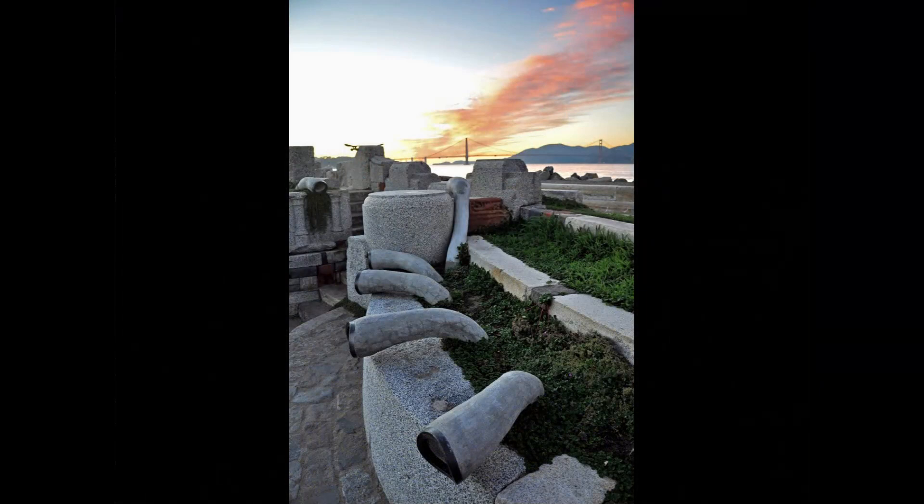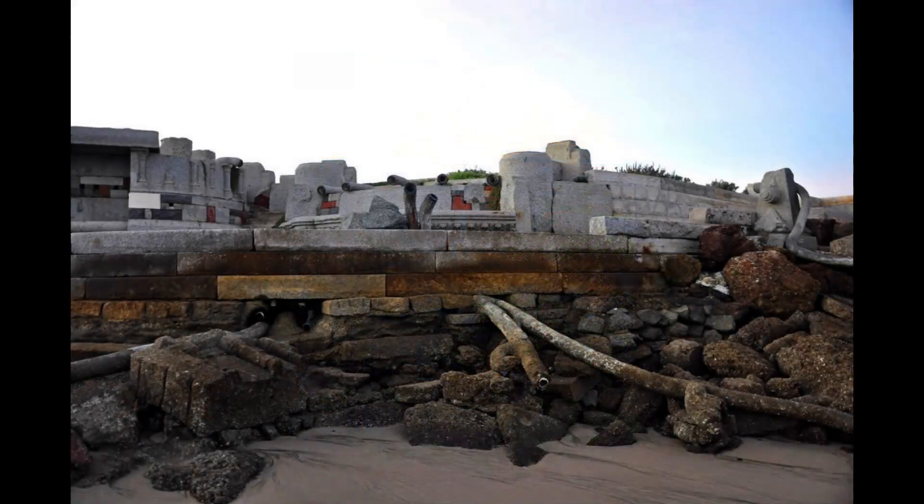In addition to its musical capabilities, the wave organ is also a beautiful and visually interesting piece of public art. The concrete jetty on which it is located is covered with a series of mosaic tiles, and the pipes and tubes are surrounded by plants and other natural elements. The wave organ is a beautiful and unique addition to the San Francisco Bay, and it is definitely worth a visit if you are in the area.